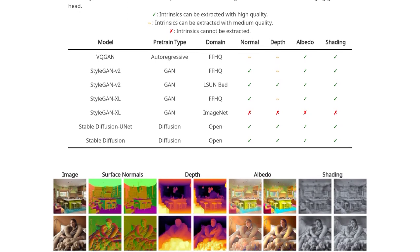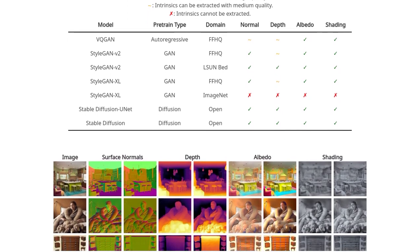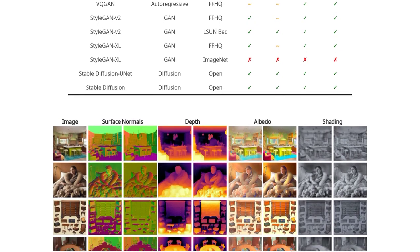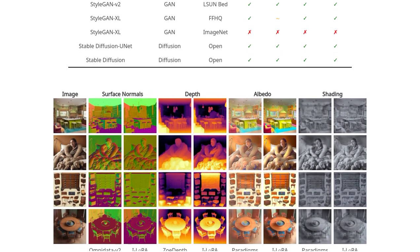One user even references a fictional game show from the popular TV series Bojack Horseman. It's a fun way to imagine how these generative models could be used in creative and unexpected ways.